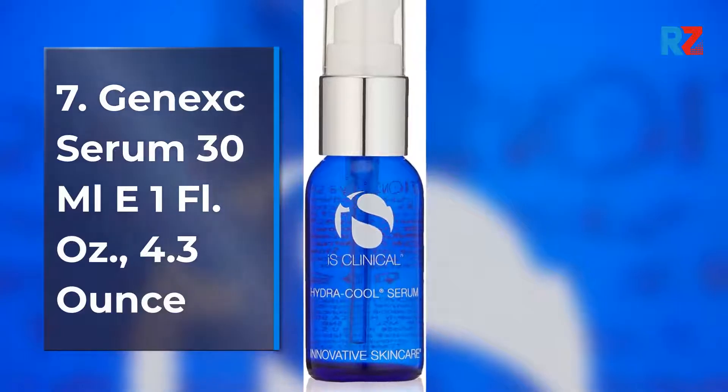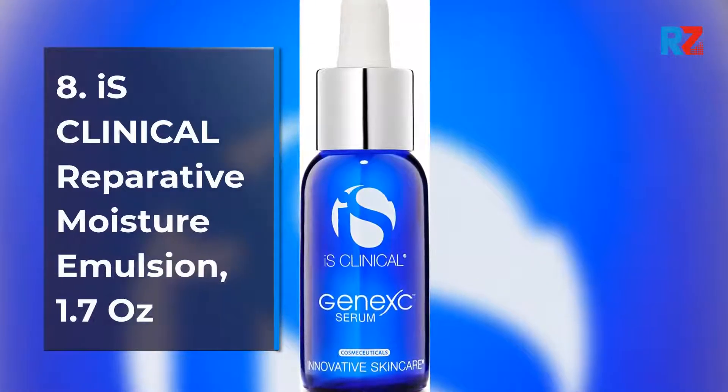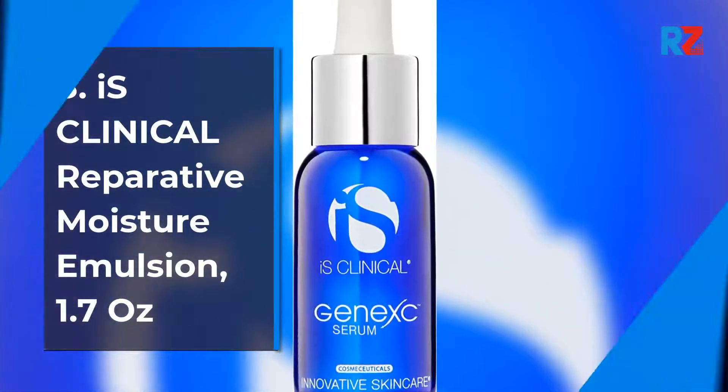7. Genex Serum 30ML, 1 Fluid Ounce, 4.3 Ounce. 8. iS Clinical Reparative Moisture Emulsion, 1.7 Ounces. 9. iS Clinical Pure Renewal Collection.